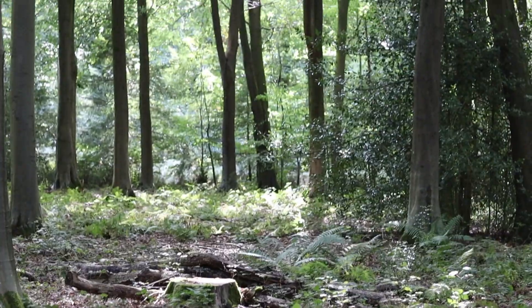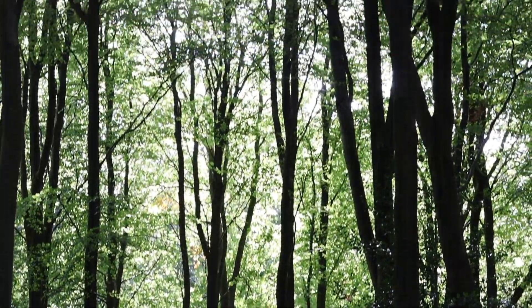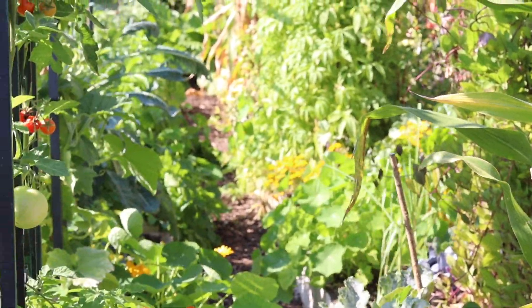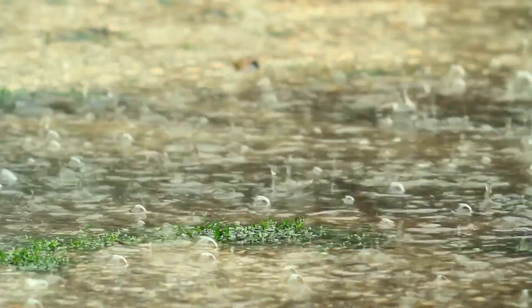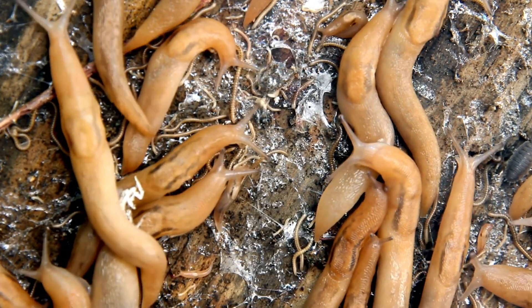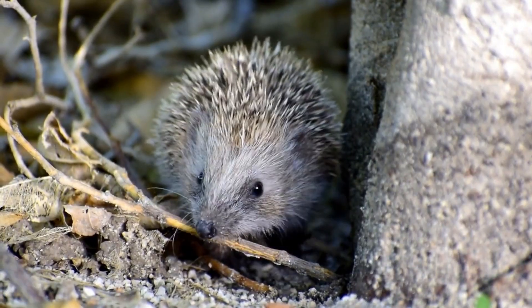Healthy ecosystems exist in a form of balance called dynamic equilibrium. This means that they're constantly being unbalanced by natural events like new species arriving, changes of temperature, weather events, etc. But they are so resilient that they're able to right themselves after getting unbalanced. Ecosystems will also have the correct number of predator species to prey species, meaning that if you have an abundance of pests, a healthy ecosystem should be able to manage this given enough time. The soil is no different.